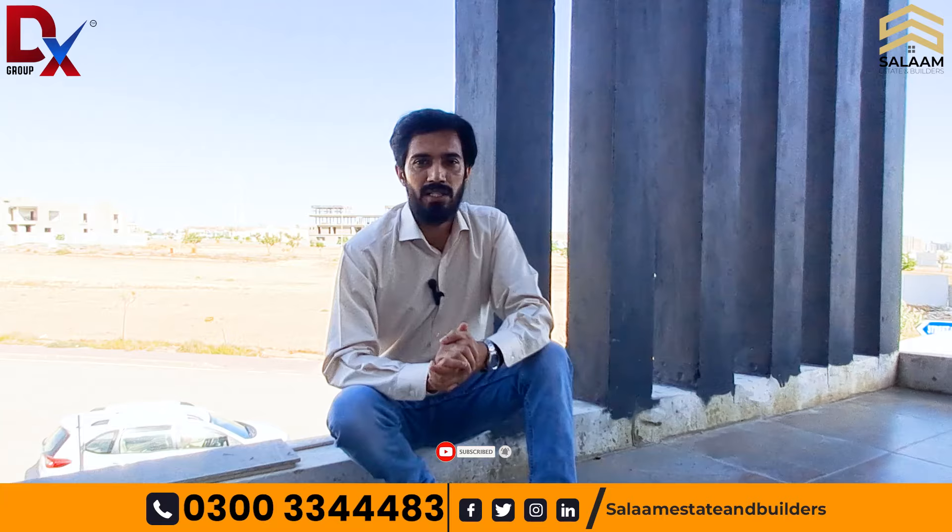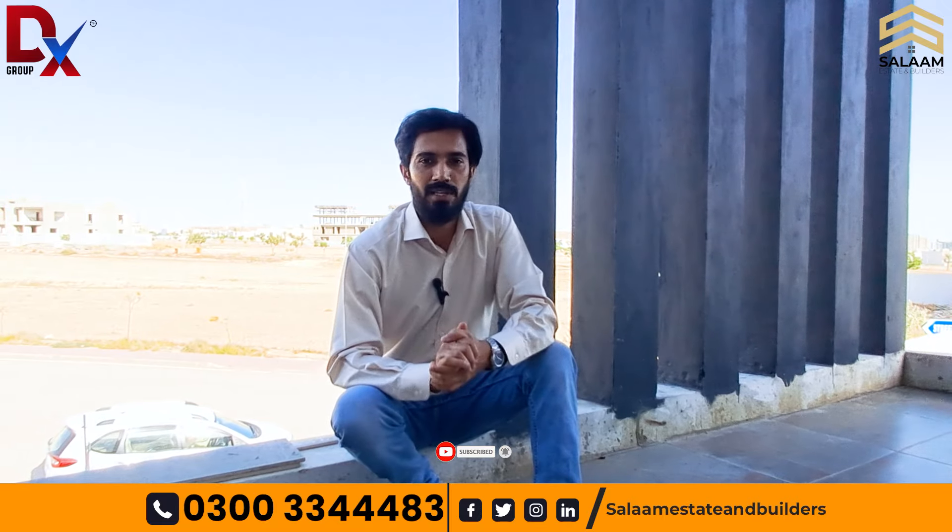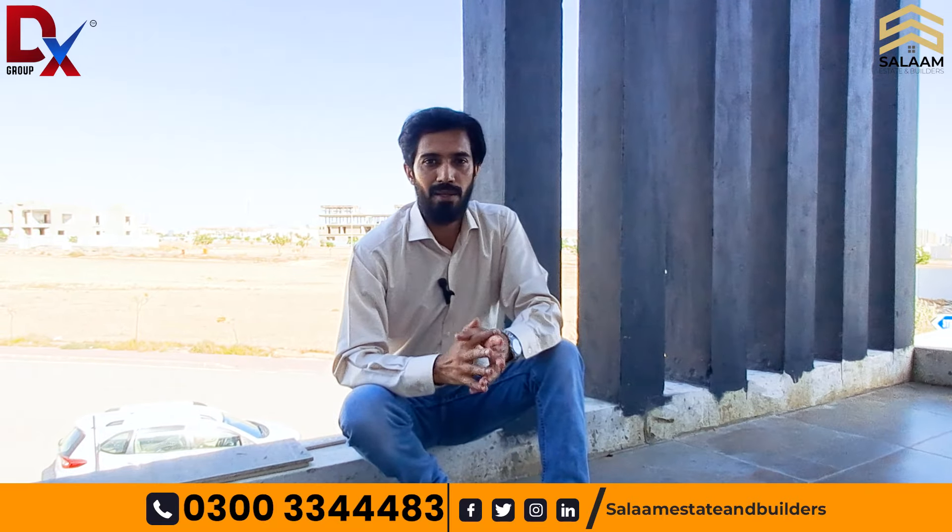If you want to sell your villa or your house, you can contact us. Thank you so much for watching.